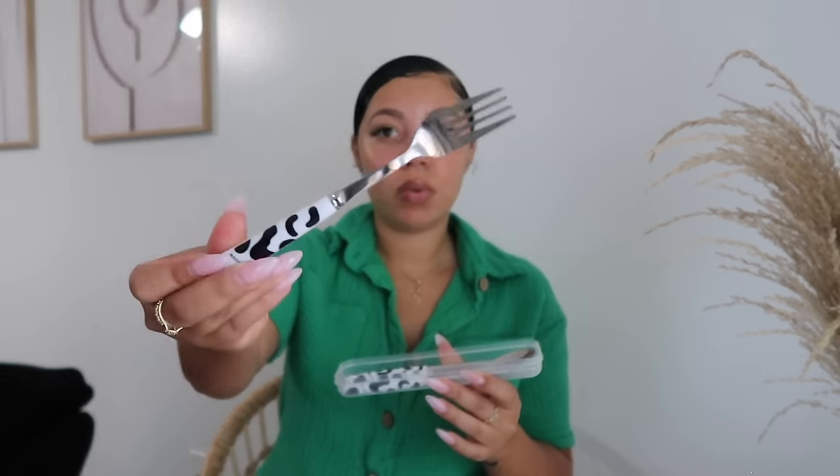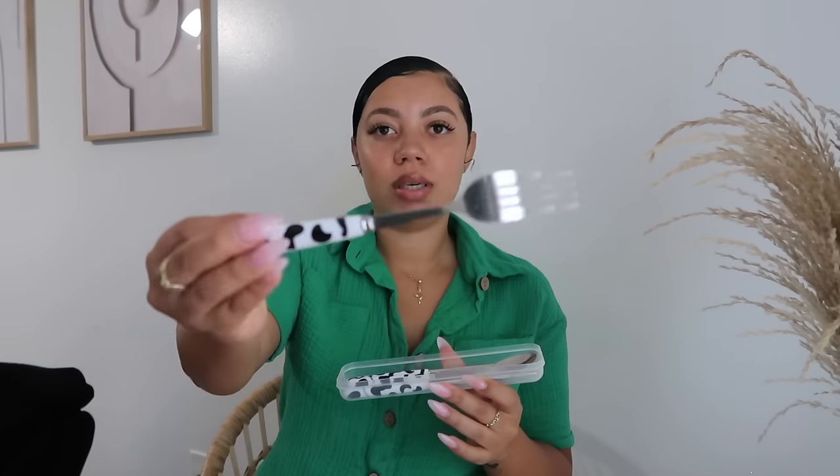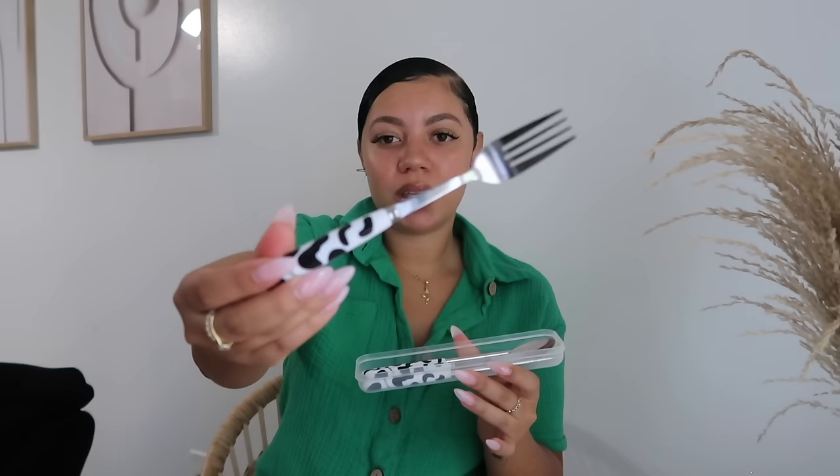The last kitchen item is this utensil set. It comes with the container, a fork, a spoon, and chopsticks too. I bring lunch to work a lot, and using plastic just adds up and feels like a waste of money. I thought this would be perfect for work — it is in this cow print detail, which I thought would be different. It gives that old-fashioned theme too. If you're the girl that loves to take your lunch, definitely get your reusables and start bringing your own to work.